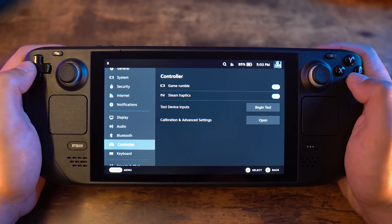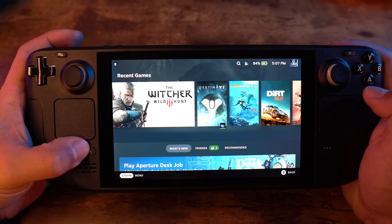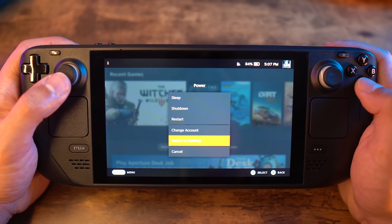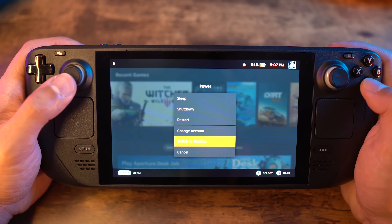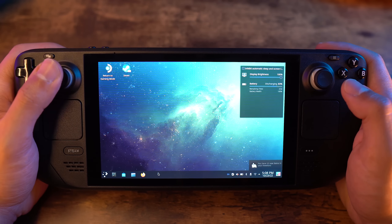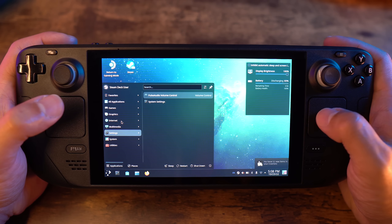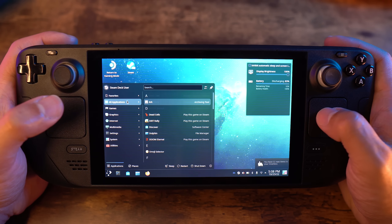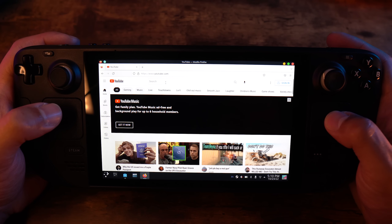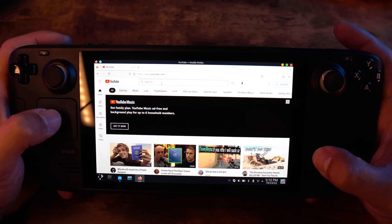This runs on a Linux-based OS, and going into desktop mode, you quickly realize this is literally a portable PC disguised as a handheld. To get into desktop mode, click the Steam button, go down to Power, and click Go to Desktop. It reminds me of Windows 10, and although it takes some time getting used to using the touchpads to navigate, this opens up the potential for downloading emulators, changing the boot video, downloading apps like Spotify or Netflix, and so much more. There is massive potential here.